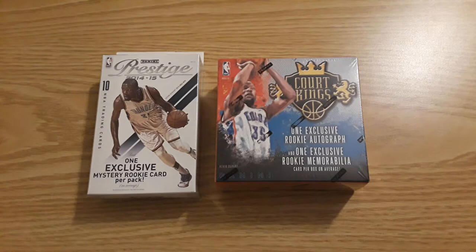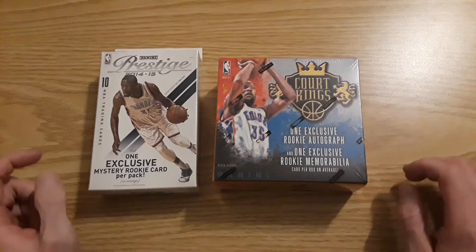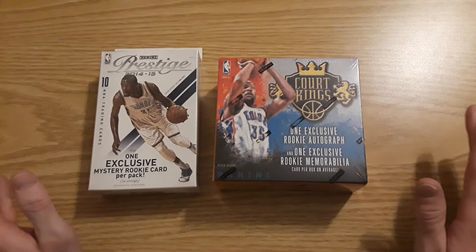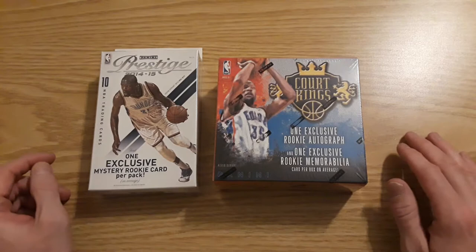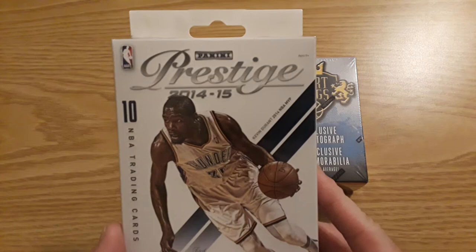Today we are going back to the 2014-2015 NBA Draft Class, trying to hit a Joel Embiid rookie autograph possibly for my 76ers. A lot of people don't like the draft class, but I think it was pretty good. You had Julius Randle, Andrew Wiggins is hit or miss, Aaron Gordon, Marcus Smart, Jokic was in the second round for the Nuggets — just a bunch of overall good players.